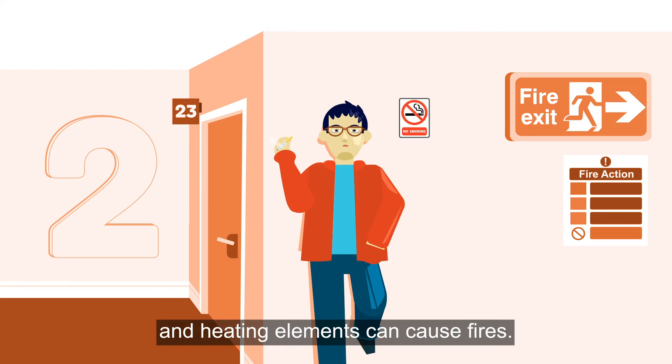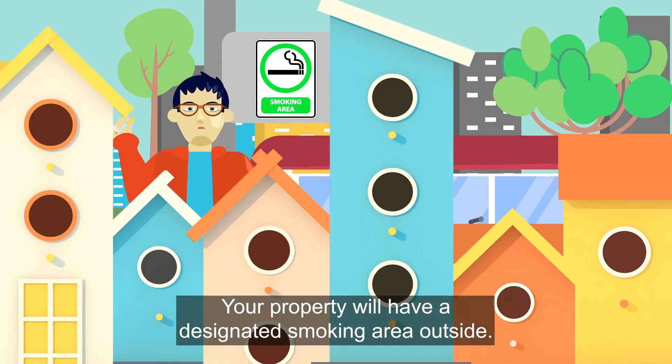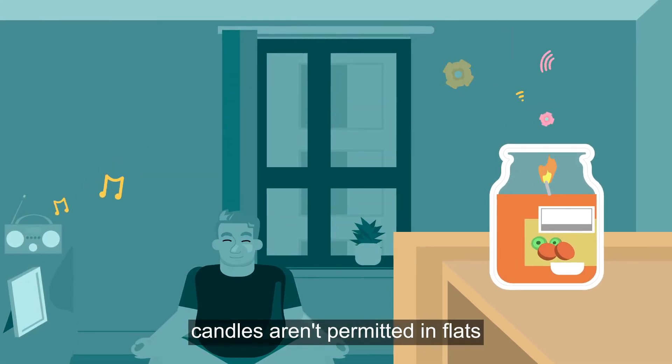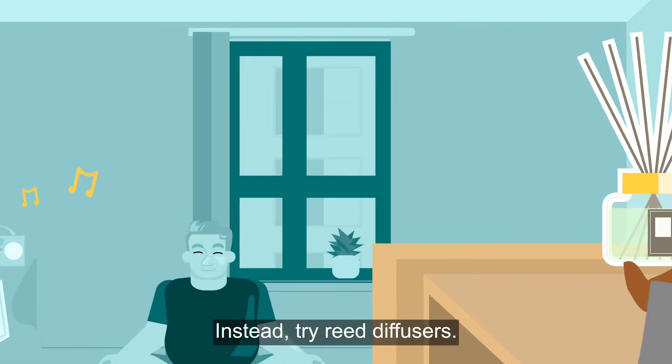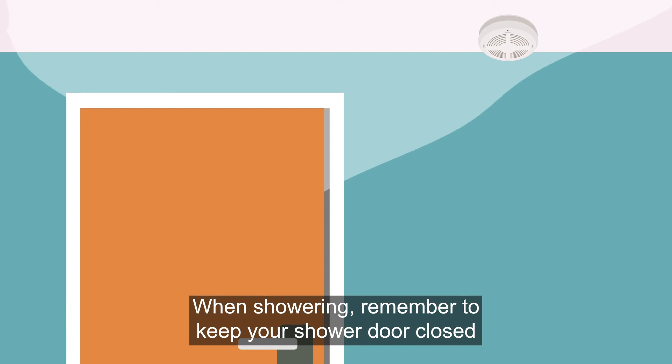Smoking is not permitted anywhere in the building. Vapes are also not allowed because the batteries and heating elements can cause fires. Your property will have a designated smoking area outside. Also, while they smell nice, candles aren't permitted in flats and we will need to remove them if found — instead, try reed diffusers.